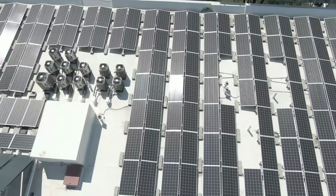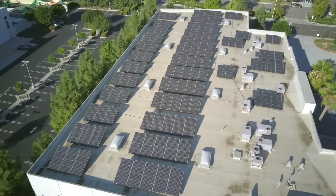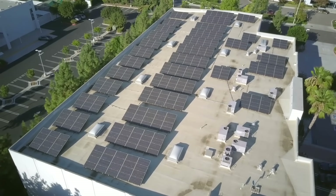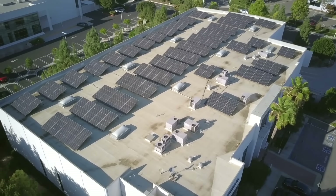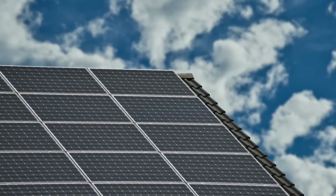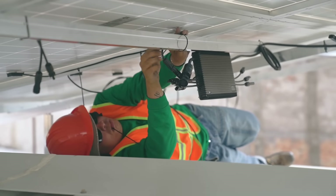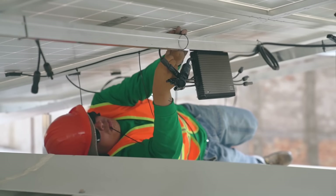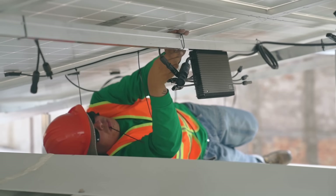A third limitation is that PV solar panels require a lot of space and careful placement. You need a large roof or backyard facing south — or north if you live in the southern hemisphere — to get optimal sunlight. You also need to ensure no trees, buildings, or other obstacles cast shadows on your panels, and you need to keep them clean from dust, snow, or bird droppings.